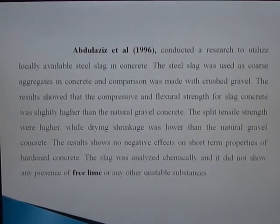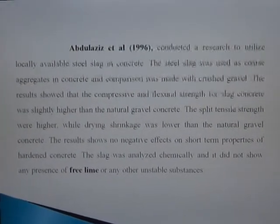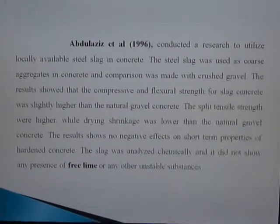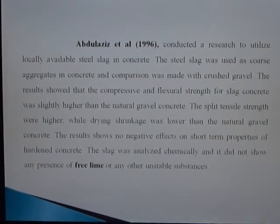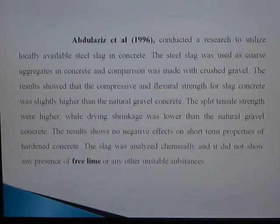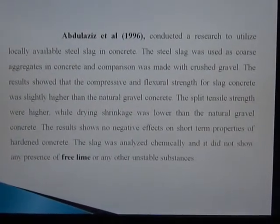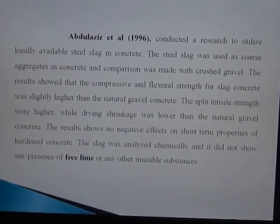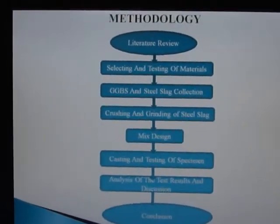Abdul Aziz conducted research to utilize locally available steel slag in concrete. The steel slag was used as coarse aggregate in concrete and compared with crushed gravel. The research showed that compressive and flexural strength for slag concrete was slightly higher than natural gravel concrete. The split tensile strength was higher while drying shrinkage was lower than natural gravel concrete. This research showed no negative effects on short-term properties of the concrete, and it did not show any presence of free lime or any other unstable substance.